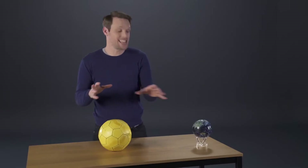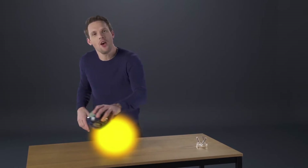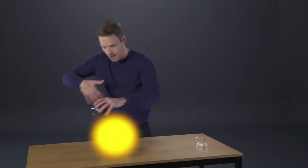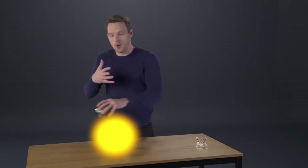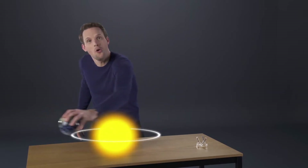What brought on these ice ages, and what got Earth out of them again? Well, a big part of that is how the Earth moves around the Sun. The shape of the Earth's orbit around the Sun varies — from more circular to more oval.